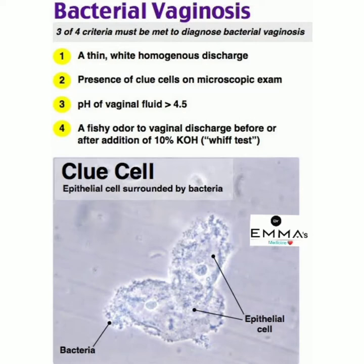Assalamu alaikum dear viewers. In this video I am discussing about bacterial vaginosis. For the diagnosis of bacterial vaginosis, three of four criteria must be met. What are the criteria?